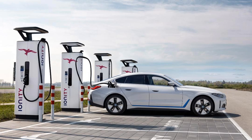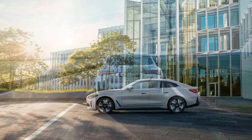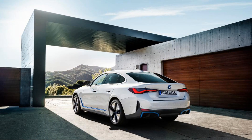The rear-drive i4 rolls on a standard set of 18-inch rims; 19-inchers are optional. The all-wheel-drive M50 is fitted with either 19s or 20s, and it has adaptive dampers and a variable-ratio steering system. The i4 M50 we drove delivered immediate and forceful thrust, and even though it weighs considerably more than an M3, its lower center of gravity helps it move assuredly and gracefully.